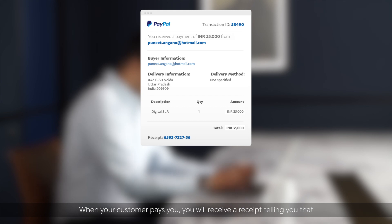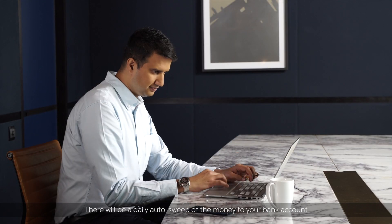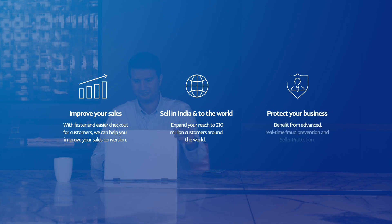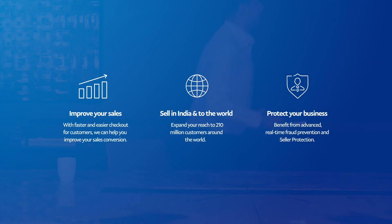When your customer pays you, you will receive a receipt telling you that you have received a payment in your email and PayPal account. There will be a daily auto sweep of the money to your bank account, which takes two to five business days to transfer. You have now learned the benefits of Express Checkout, how to integrate it, and how your customers pay.